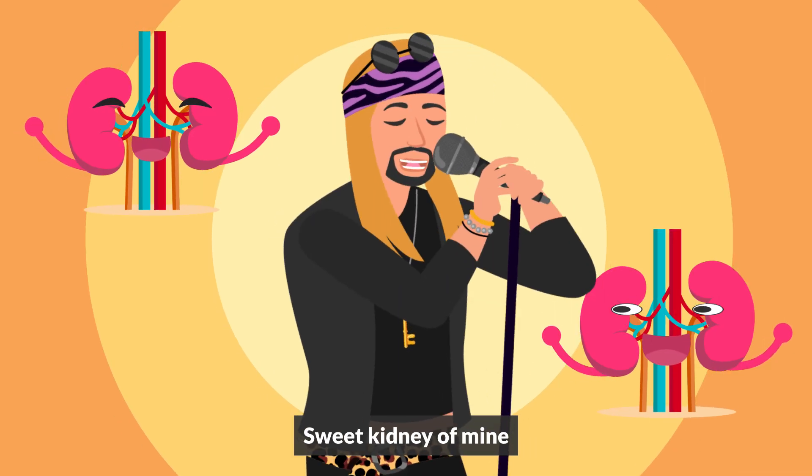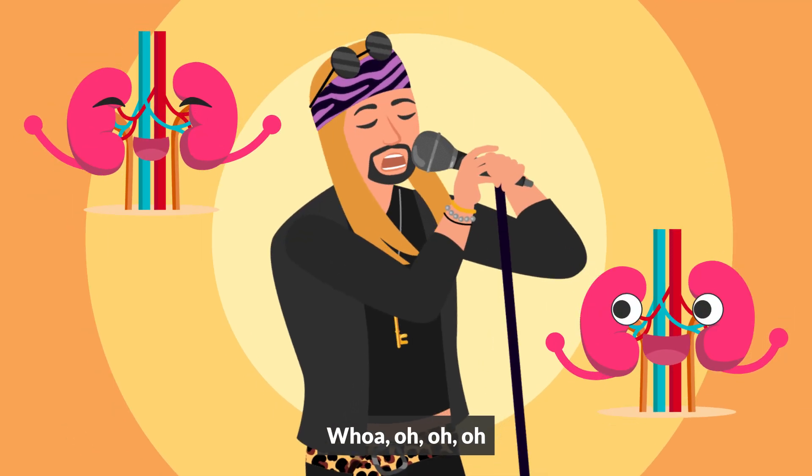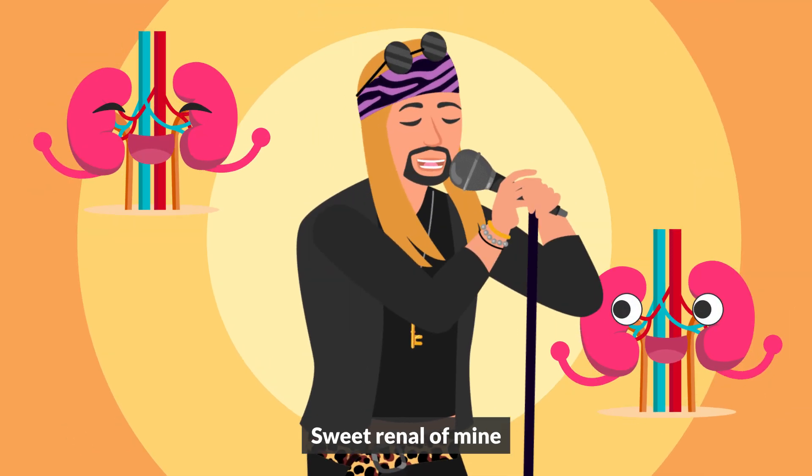Our elderly clients are most at risk for toxicity. Sweet renal of mine.